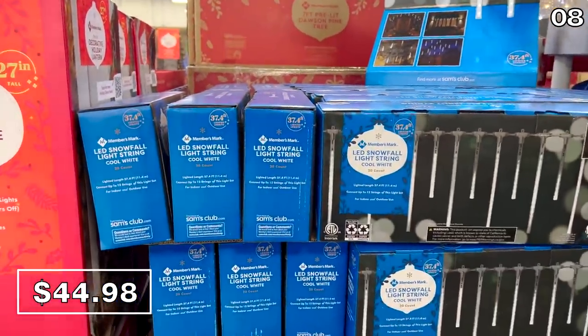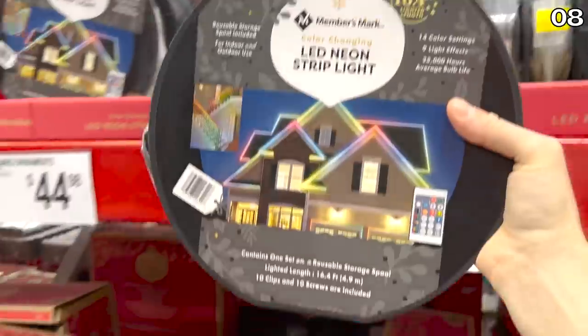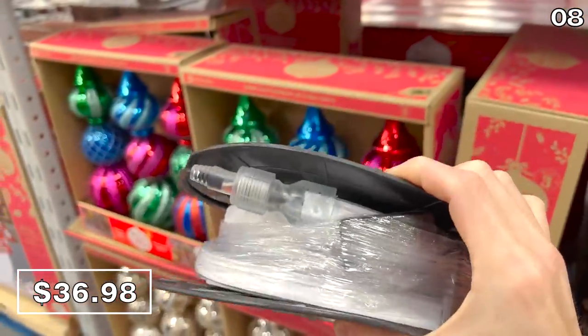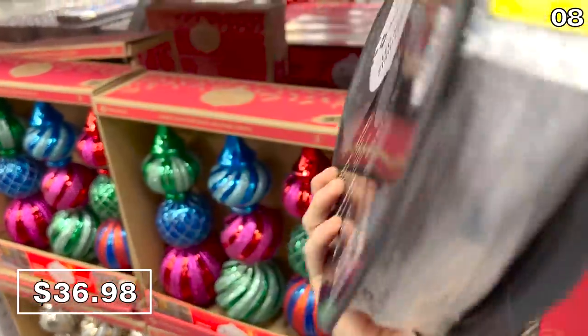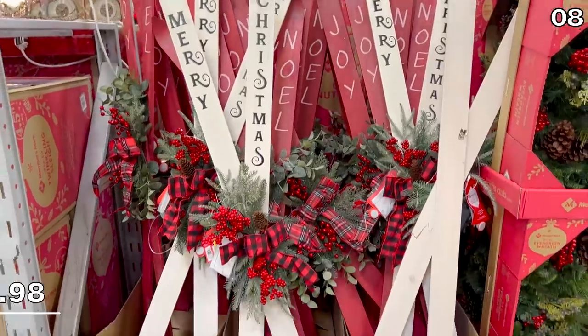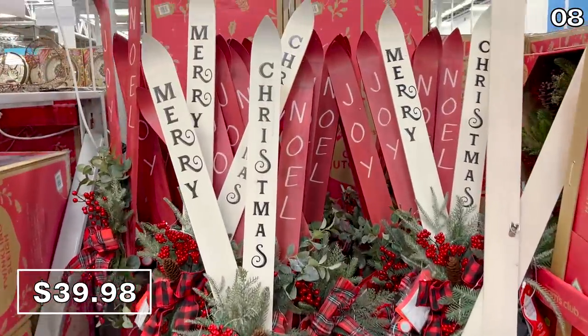Within that same theme, these twinkling LED snowfall lights are $45 and look really beautiful in our local store. For around the house or outside, I don't think I've ever seen these neon strip lights — with the 16.4-foot option and a remote — for $37.